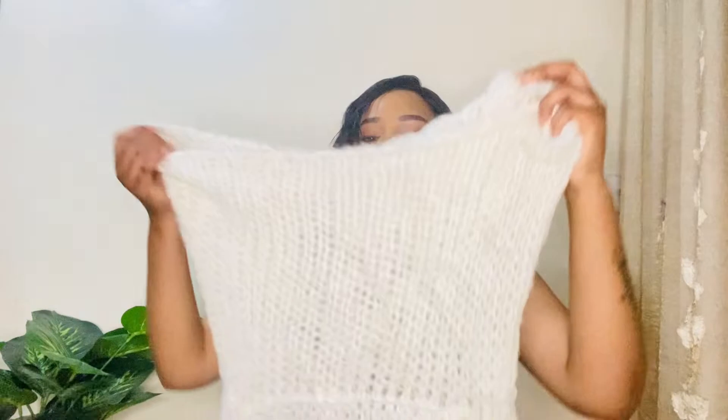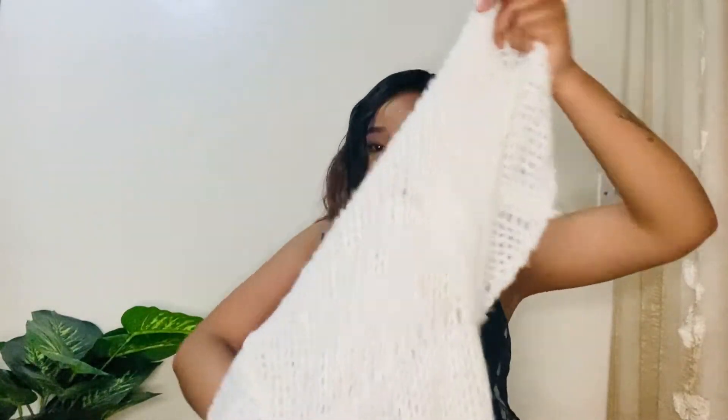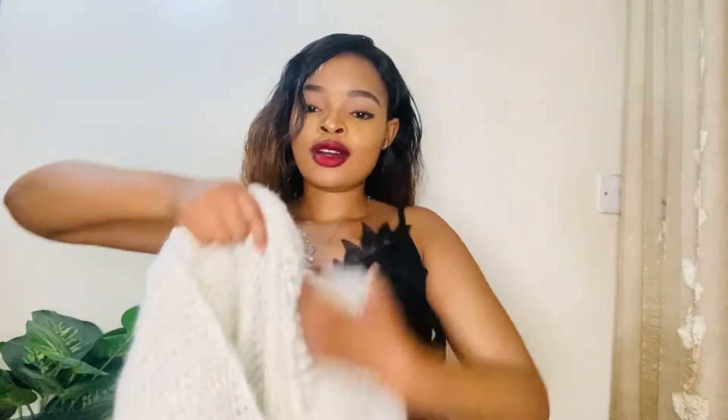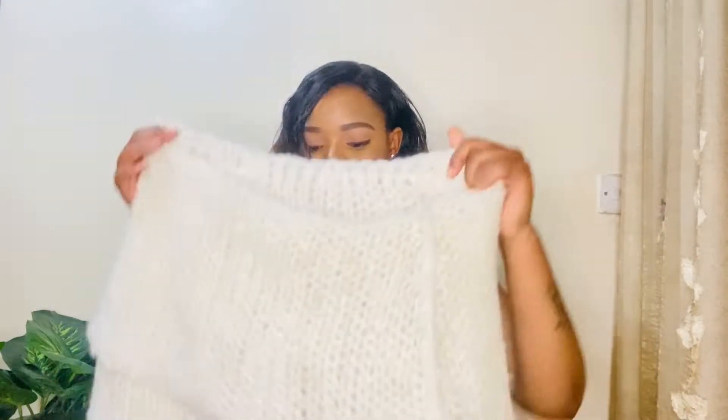The first sweater I got is white and then the neck is big — this is a big turtleneck. It's also a cropped sweater, it feels very warm, and it's oversized which I love. I'm sure I can style this one in so many ways and I'm excited to try it on.